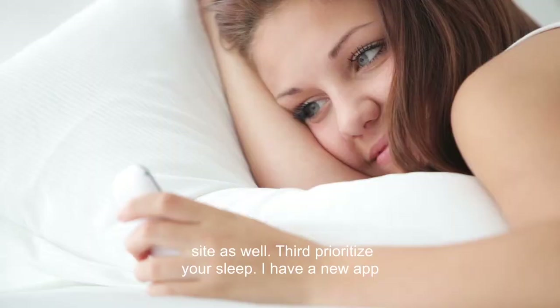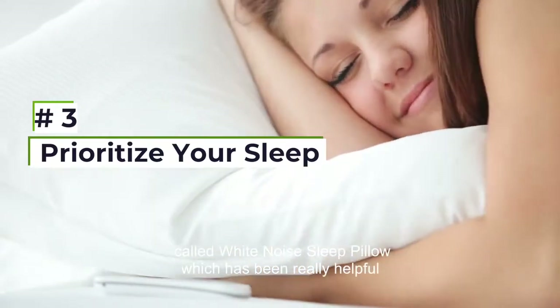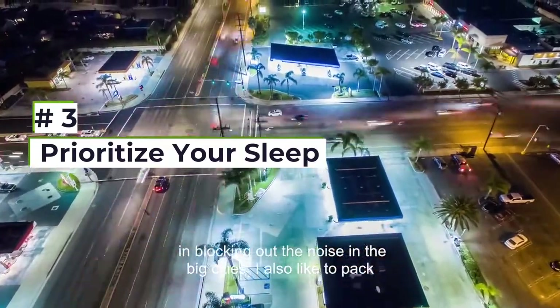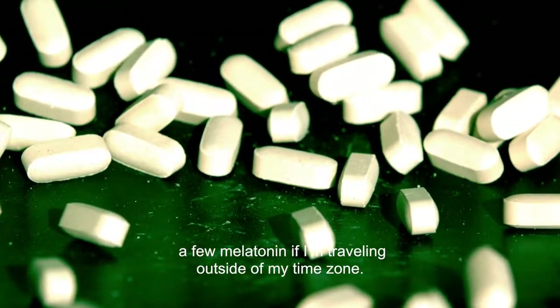Third, prioritize your sleep. I have a new app called White Noise Sleep Pillow, which has been really helpful in blocking out the noise in big cities. I also like to pack a few melatonin if I'm traveling outside of my time zone.